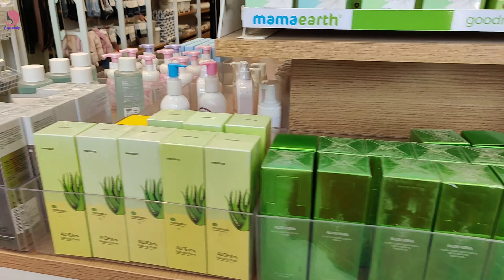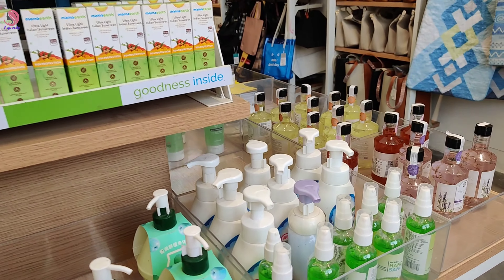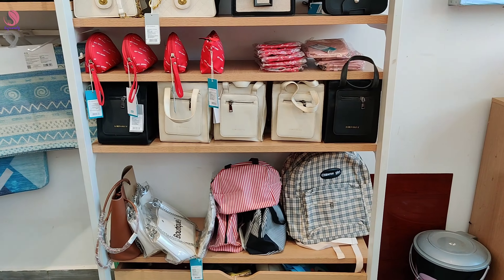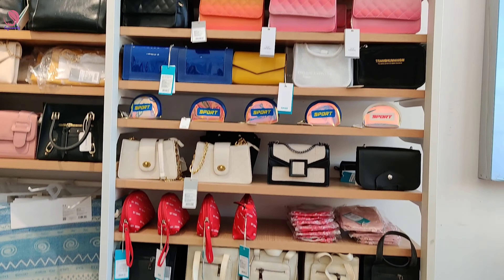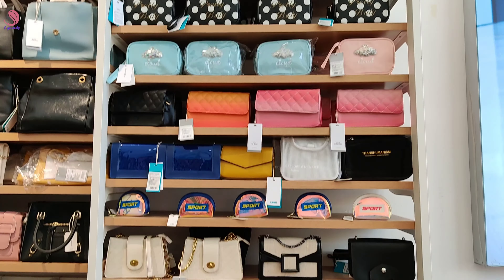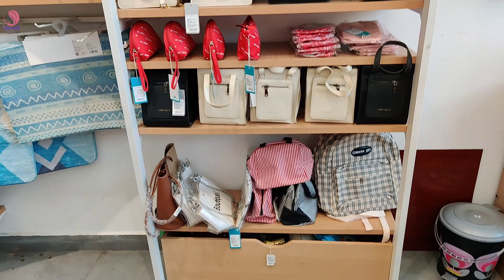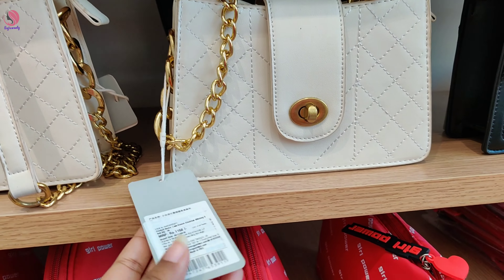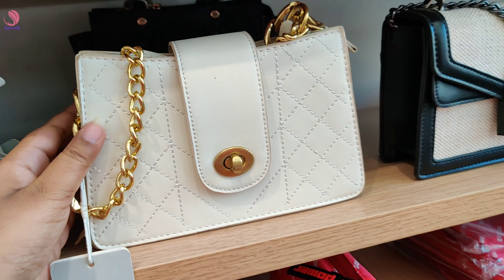This shop is in Bandar Road. You can see the address in the description. You can visit this shop.